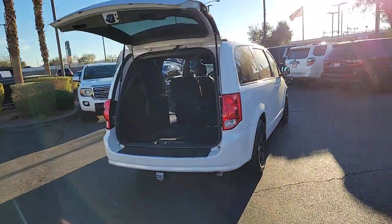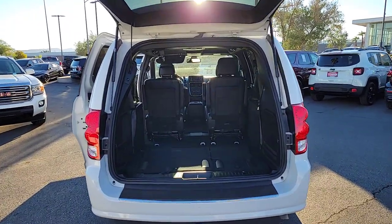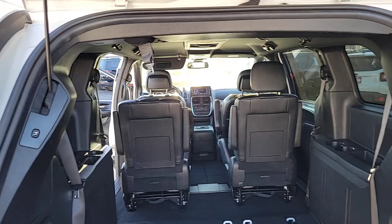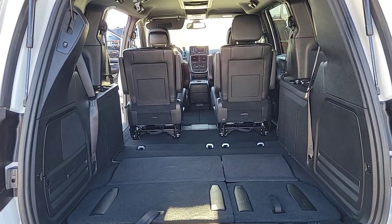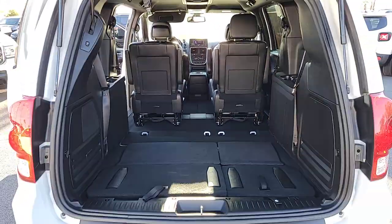The following are some of this vehicle's highlighted options: navigation system, backup camera, third-row seat, heated front seat, alarm, leather steering wheel, auto-dimming rearview mirror, tire pressure monitoring system, universal garage door opener, auxiliary power outlet.